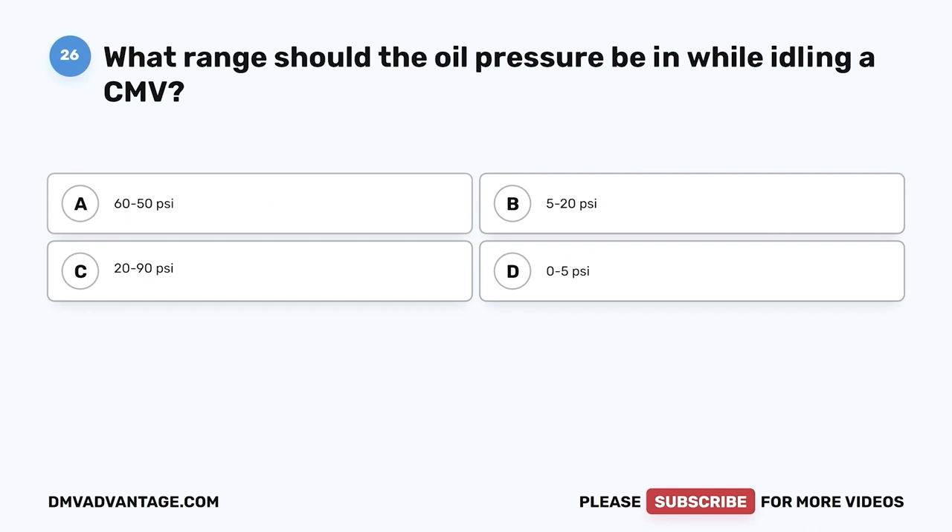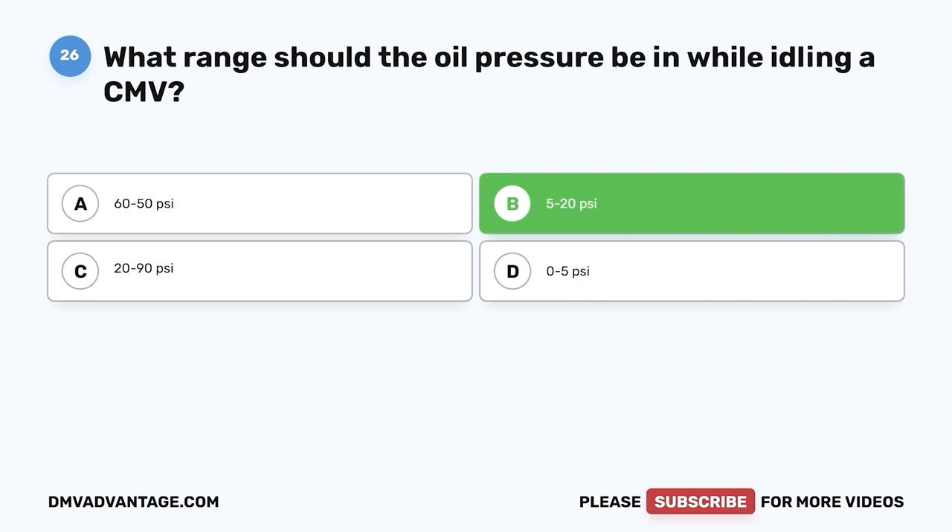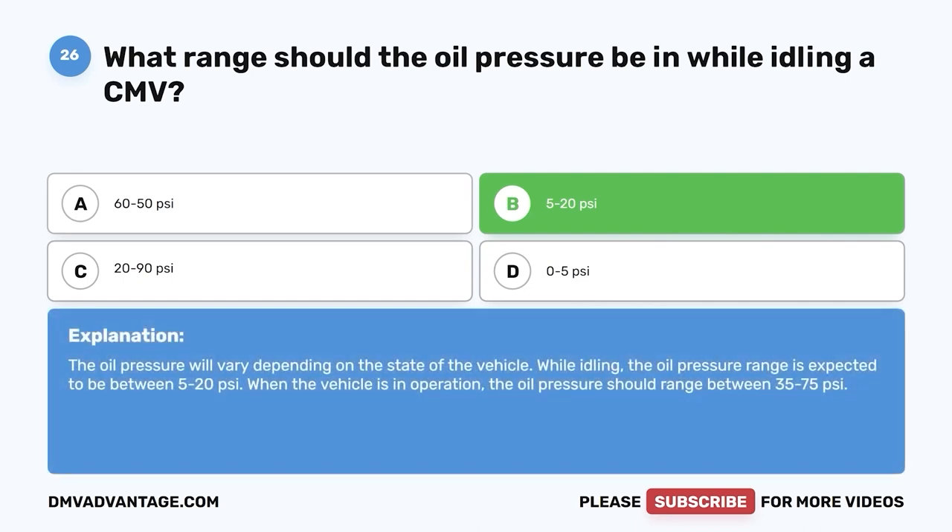Question twenty-six: What range should oil pressure be in while idling a CMV? A, 60 to 50 psi; B, 5 to 20 psi; C, 20 to 90 psi; D, 0 to 5 psi. The correct answer is B, 5 to 20 psi. While idling, oil pressure should be between 5 to 20 psi. When the vehicle is in operation, oil pressure should range between 35 to 75 psi.